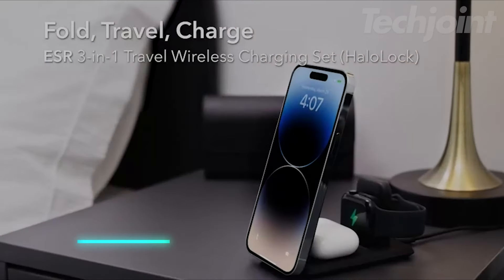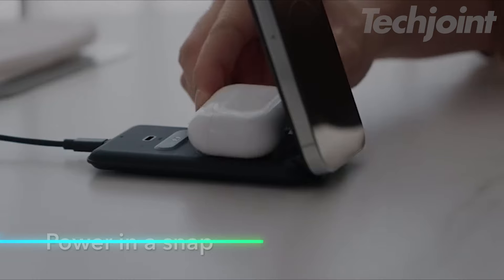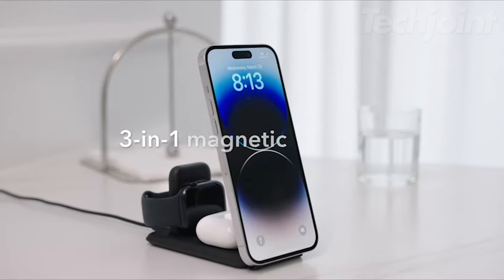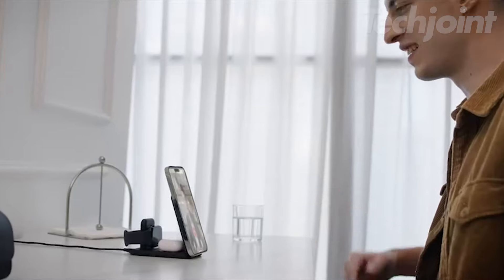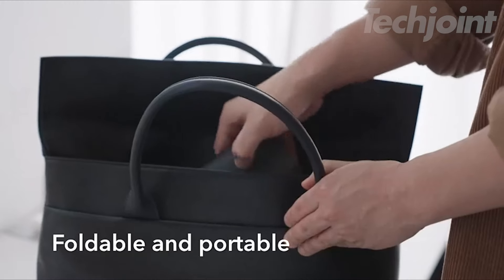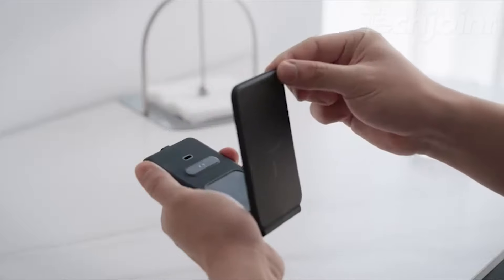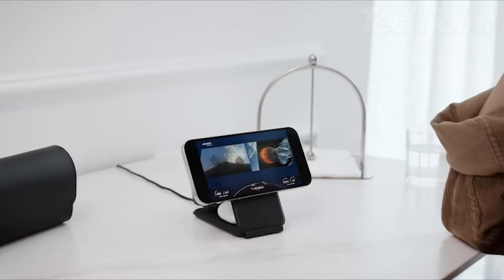Say goodbye to juggling multiple chargers. This 3-in-1 charging station powers up your iPhone, Apple Watch, and AirPods simultaneously. Its strong magnets snap your devices into place for fast, reliable charging. Whether at home or on the go, the foldable design and included travel bag make it the perfect companion. Adjustable viewing angles ensure you can use your device comfortably while it charges.